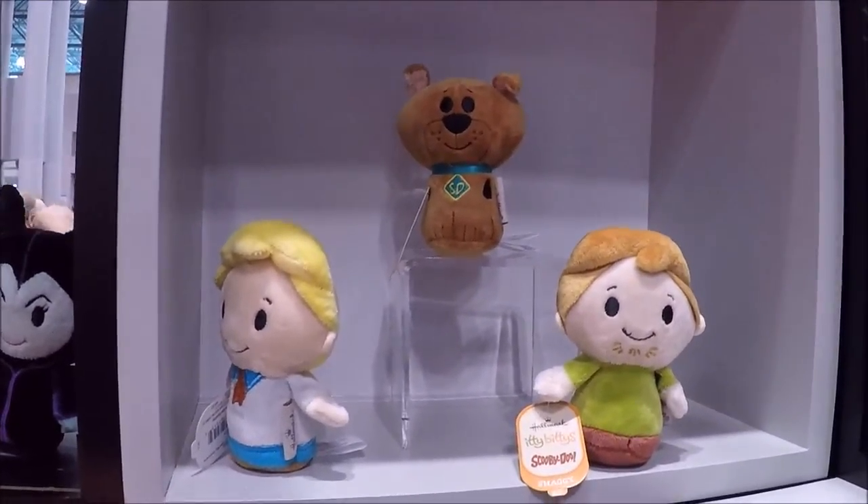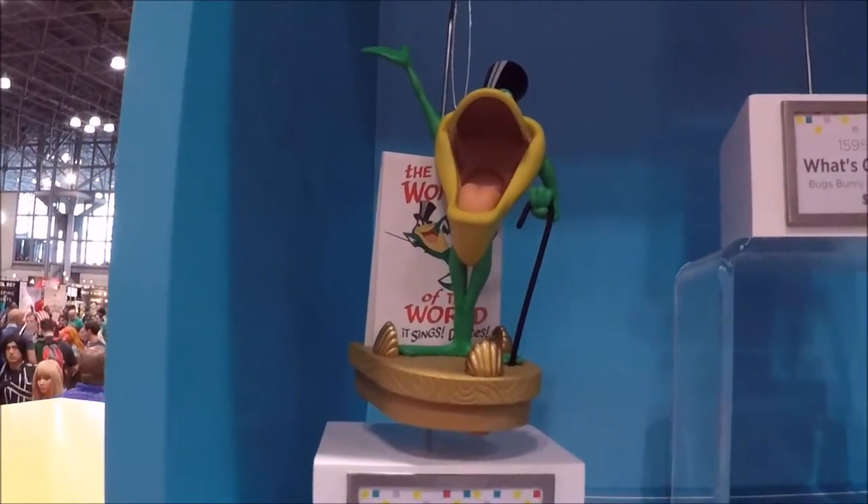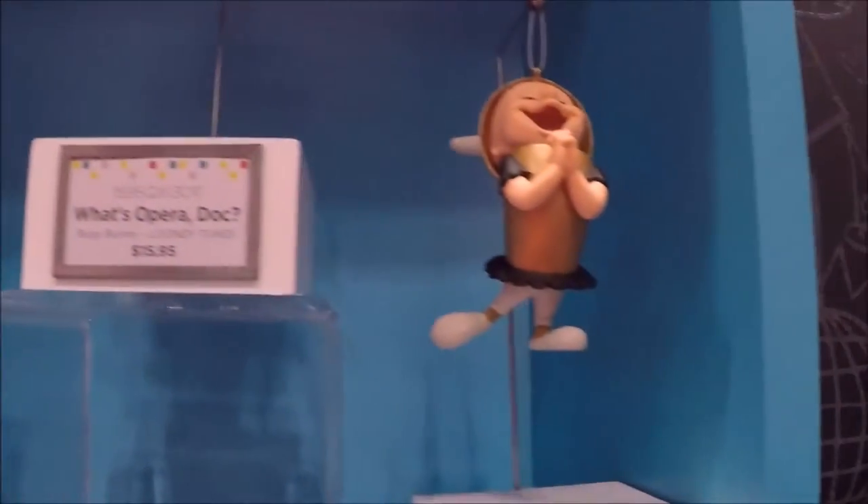Scooby-Doo. They have a lot of older school characters they're coming out with, which seems a little bit weird for the itty bitties. I don't know how well they're going to do with those. But I love them — I think they're great. I just don't know if the kids are going to love them.